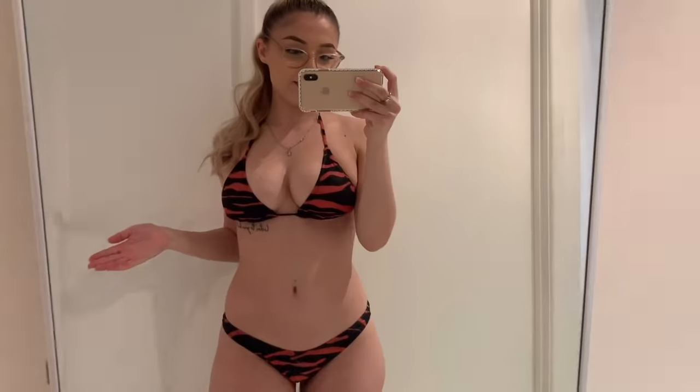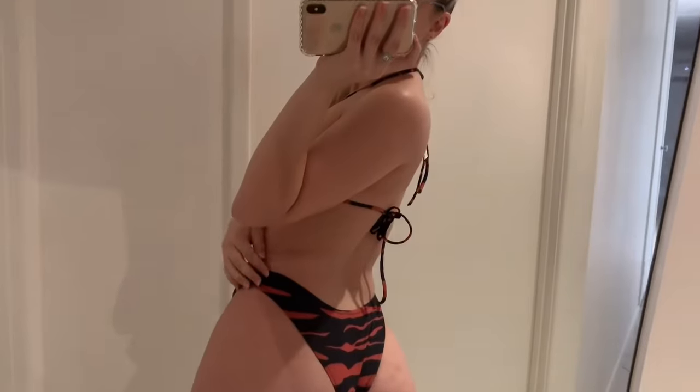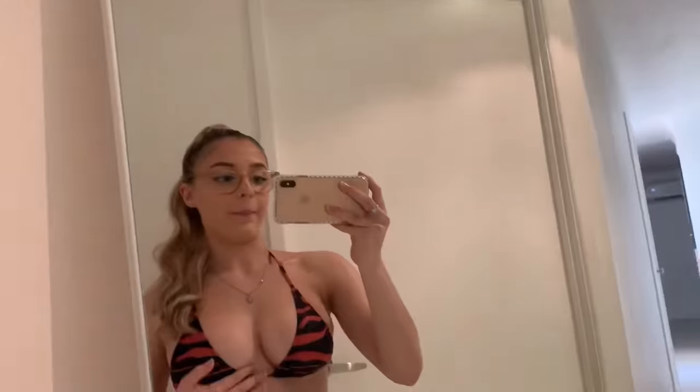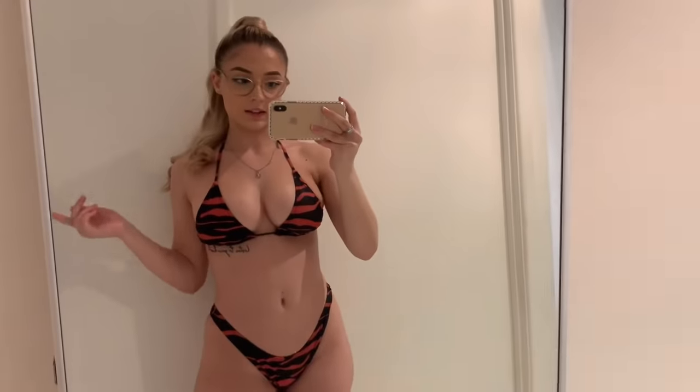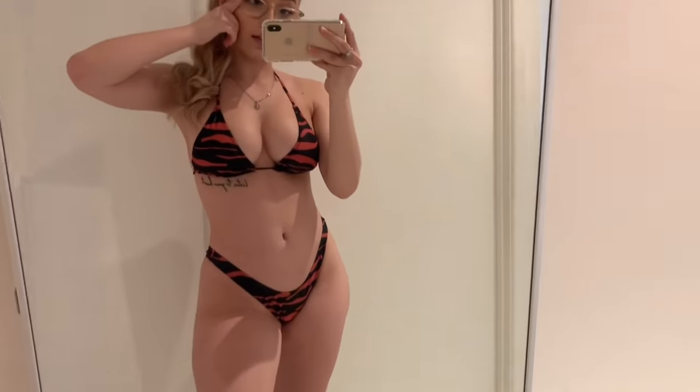I like to have the bottoms right up on my hips, because who wears bikinis low anymore? I just don't like the look of that, so I always just put it up. The back looks like this. Yes, I have cellulite because I'm a normal human being. But yeah, I really like this — it makes my boobs look really good.